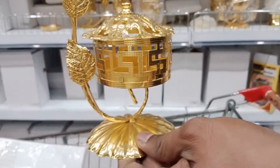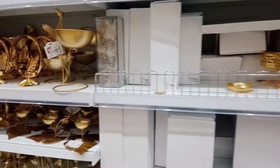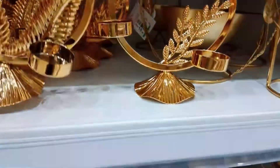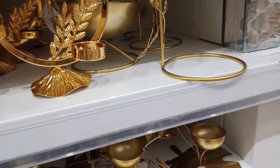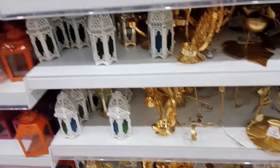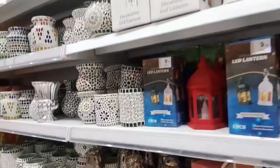These are some tea light candle holders in golden shade — these are looking really beautiful. We can get different types, plain ones as well as ones decorated with stones. And you can see some lanterns here, also available in different designs.